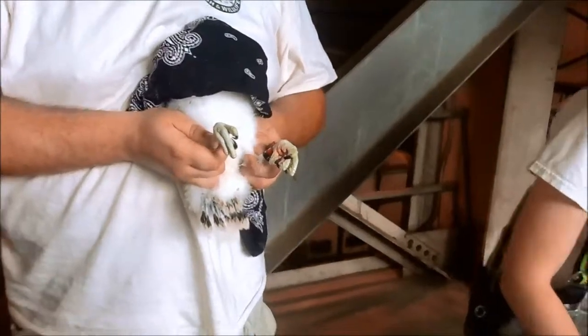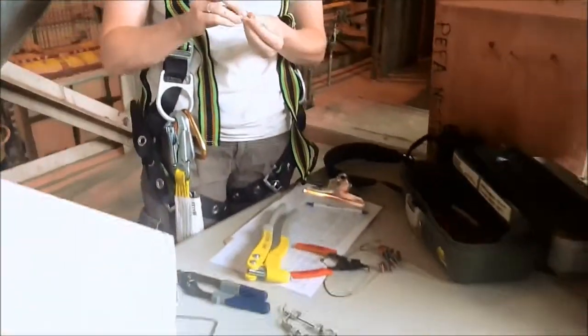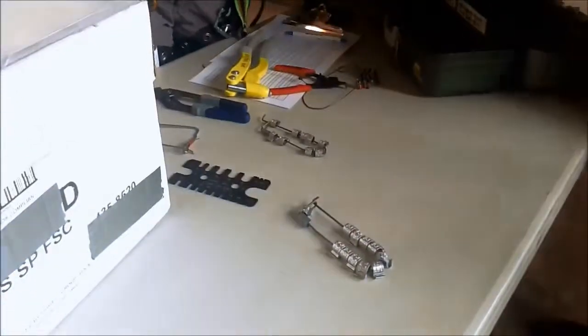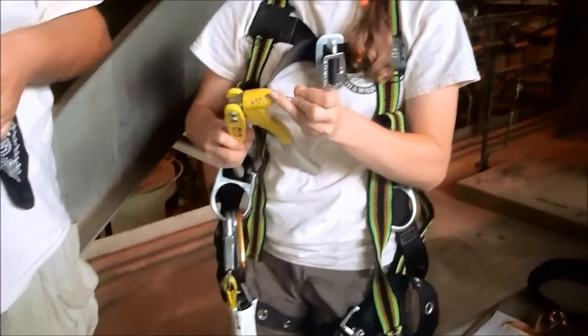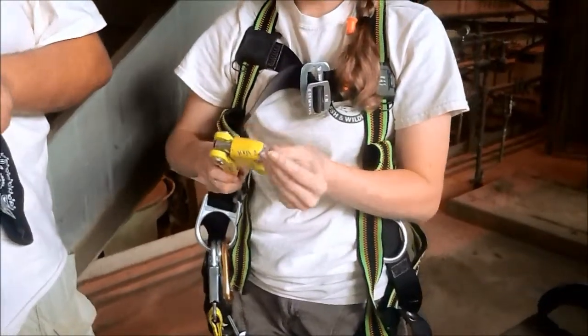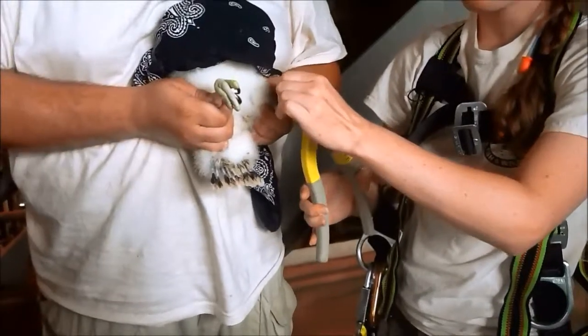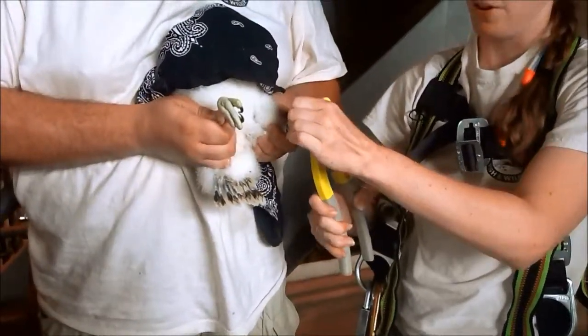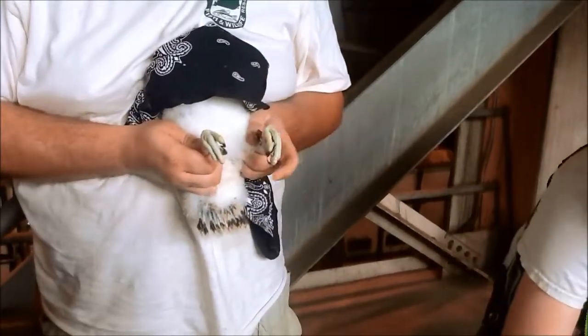Bands are put on with rivets because falcons have very sharp bills — this way they can't take their bands off. We do find that they'll wear these bands for their whole life and they stay in pretty good shape. Falcons can live 15 years, but our oldest one was just documented last year dying at 18 years old, so we'll make sure these bands last a good long time.